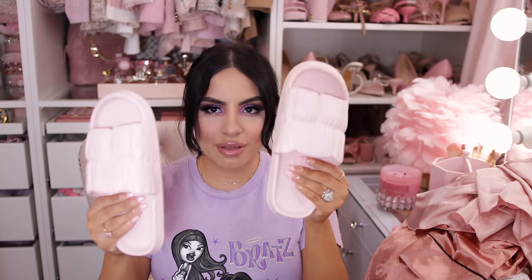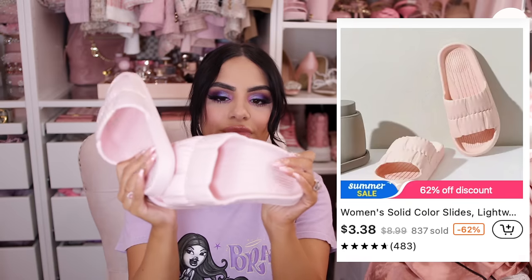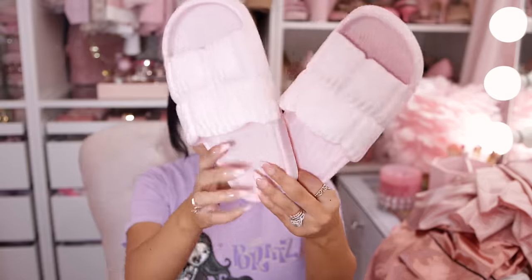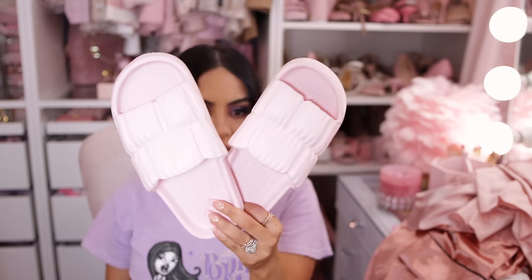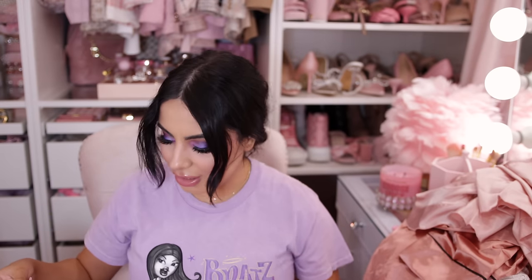Next we have some house shoe slide slippers — these remind me of ribbons and bows. They're really light and foamy, almost like they feel like nothing — look how bendy they are. These will definitely be worn as house slippers. I got them in a size 36/37 and they look true to size. They literally feel like foam clouds — really squishy and I think that'll make them very comfortable.